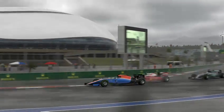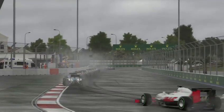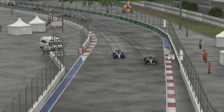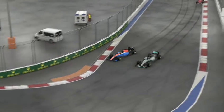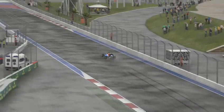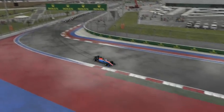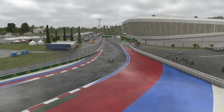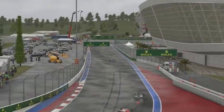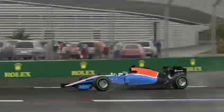We're trying to push Vettel out a bit wide, trying to look up the inside, but Vettel goes defensive on the inside. We're trying up the inside of the Mercedes of Rosberg. Going a little bit wide on that corner — the braking conditions aren't the best considering it's raining. Got to brake a bit more.